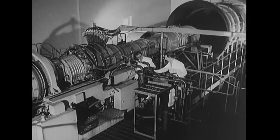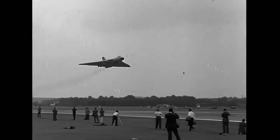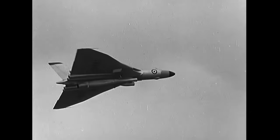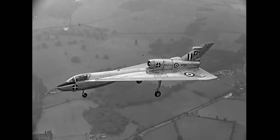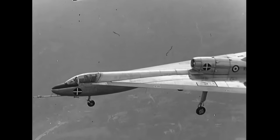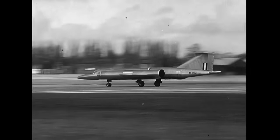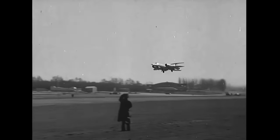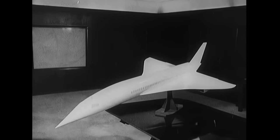On the testbed here, a Bristol Sidley Olympus engine — the type that will power the Concorde. The same engine has been tested in flight, powering a Vulcan bomber. The Hanley Page 115 demonstrated the possibility of handling the slender delta wing aircraft at low speed. More tests were made by the Bristol T-188 Flying Laboratory. With a pedigree like that, the Concorde should capture a big slice of the Atlantic traffic for Britain and France.